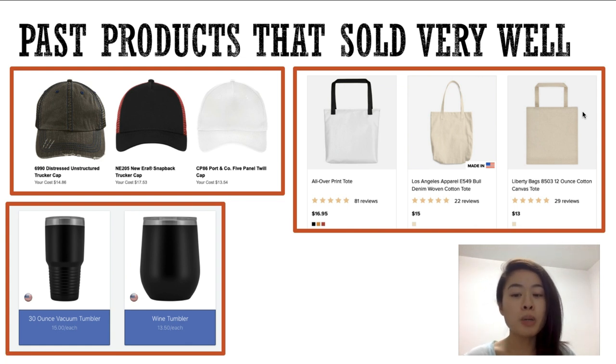For tote bags, they do very well in summer because people are going to the beach and need a tote bag to hold their beach towels, tumblers, suntan lotion — whatever it is. So it's a great time to use totes as an upsell. I grabbed this from Printful — they have a lot of different styles. I like to stick with the all-over print, which means it'll print to the size of the bag and on both sides as well — a very great product.